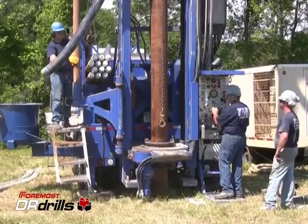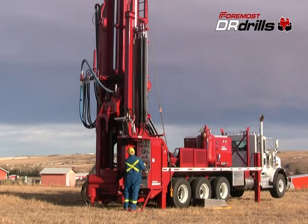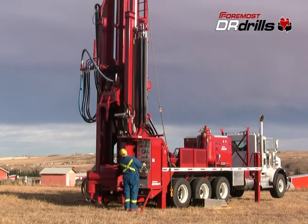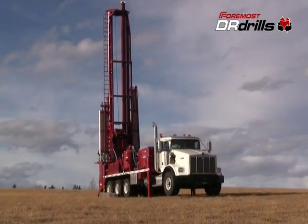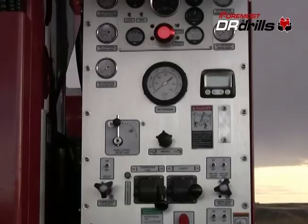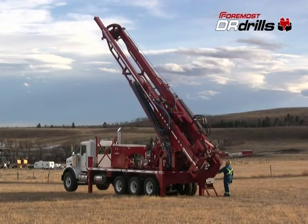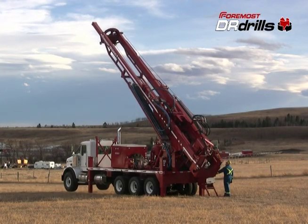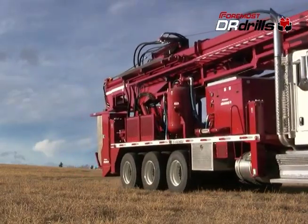In the drilling industry, operating under difficult conditions is more the rule than the exception. The Foremost Dual Rotary is a unique and powerful rig that allows you to overcome the challenges of the site, to finish the job safely and efficiently, and to diversify and grow your business. One rig. Any formation. No compromise.